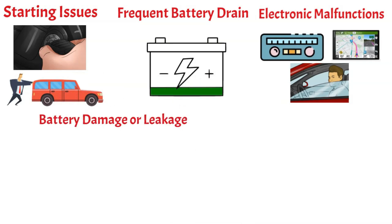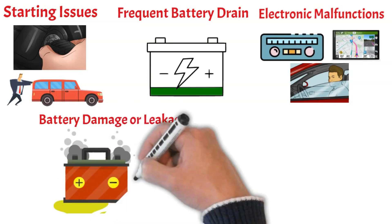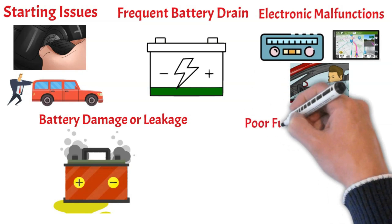Battery damage or leakage. An incorrect battery might not fit properly, which can lead to physical damage, including cracks, leaks, and in extreme cases, potential fire hazards.